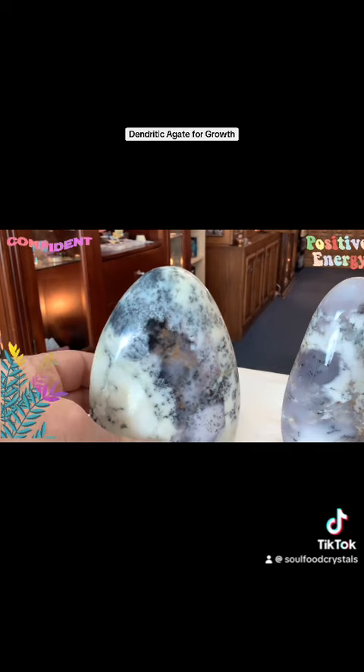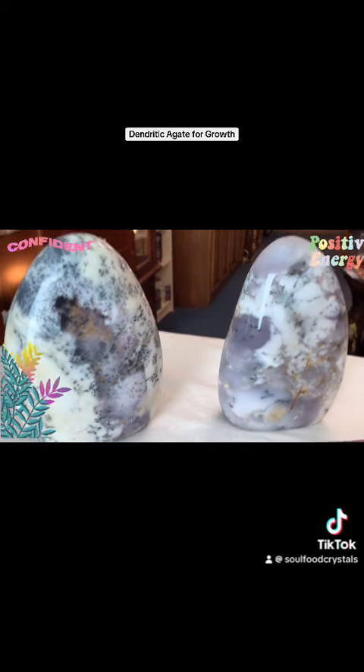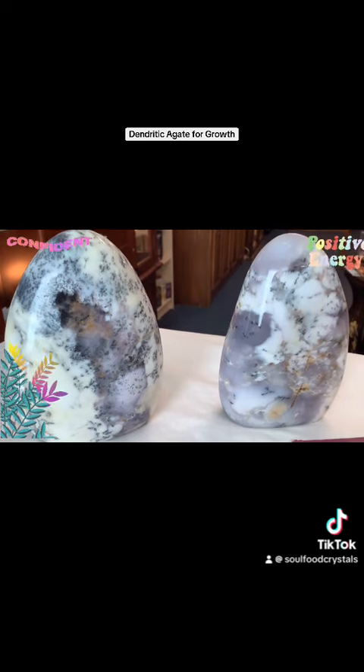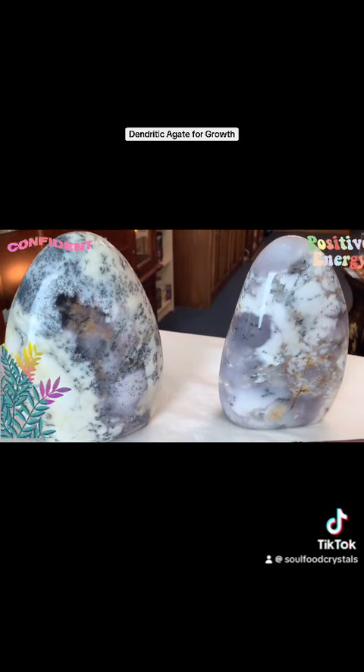You can check dendritic agate out on our website soulfoodcrystals.com, or come into the store at 213 19th Street Northwest, Calgary. Have a great day!